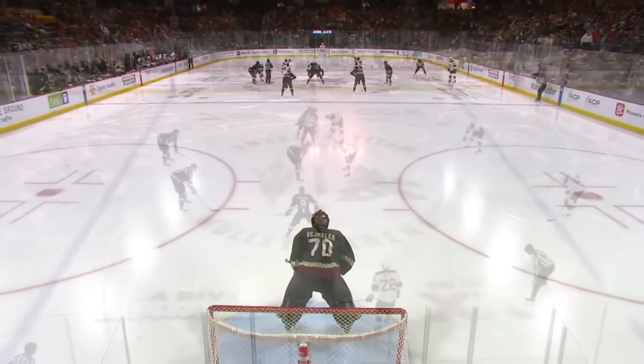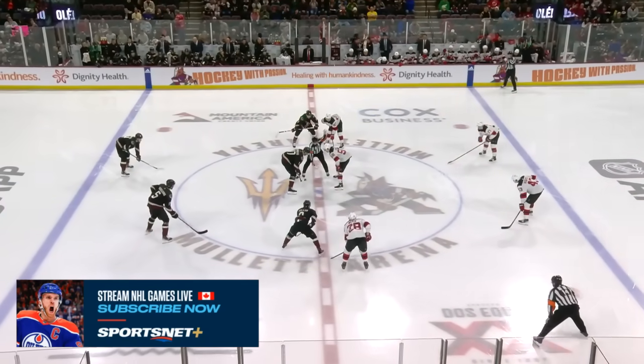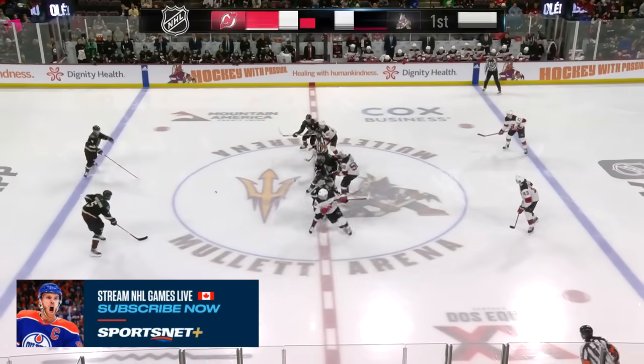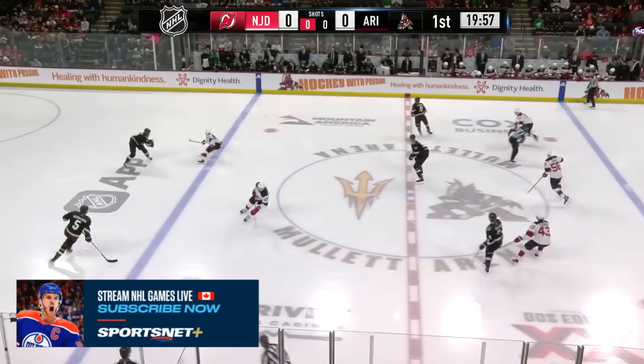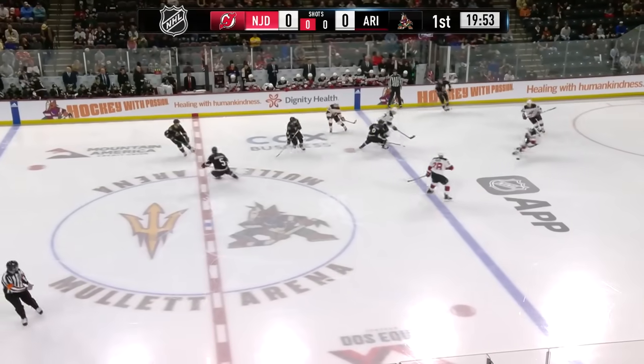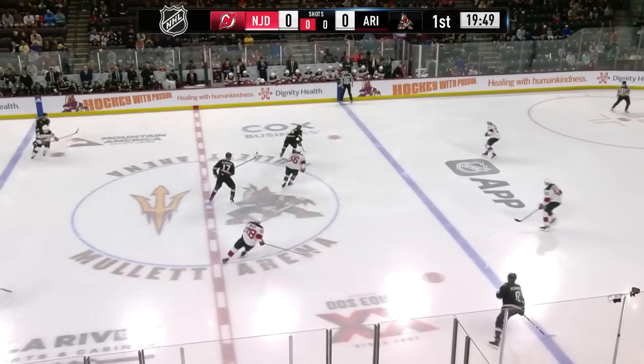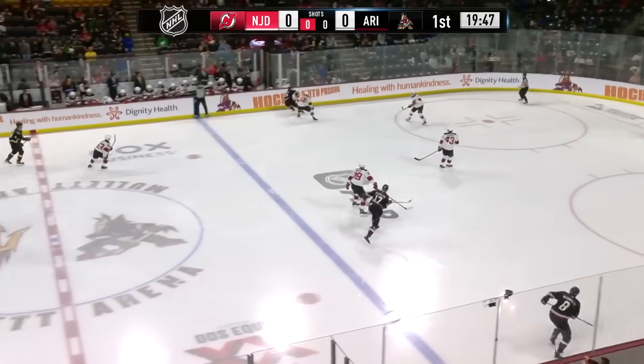We've seen the Devils but they're coming off an impressive win in Dallas. Coyotes coming off their big 4-1 victory in Detroit, should be a good one. Yeah, you better be ready for this one — tons of talent on this Devils team and Travis Green is going to have his boys rolling. Yeah, Travis Green, a former Coyotes player of 147 games back in the day, as Clayton Keller will bring it in.